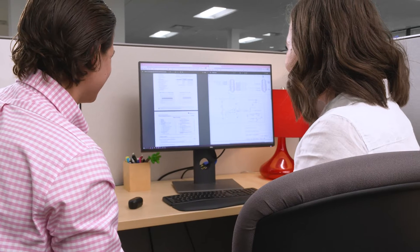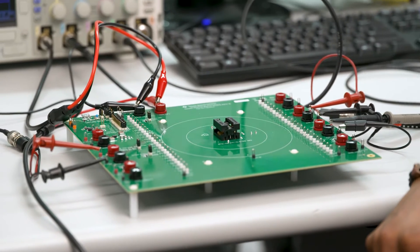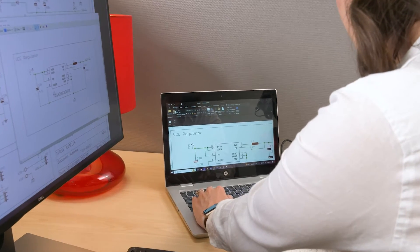I work hand-in-hand with my customers to learn about their designs and understand their technical challenges. I then work with many different people at TI to find solutions to solve those challenges using TI technology. I love being able to influence the architecture and design of projects that I know will help change the world.